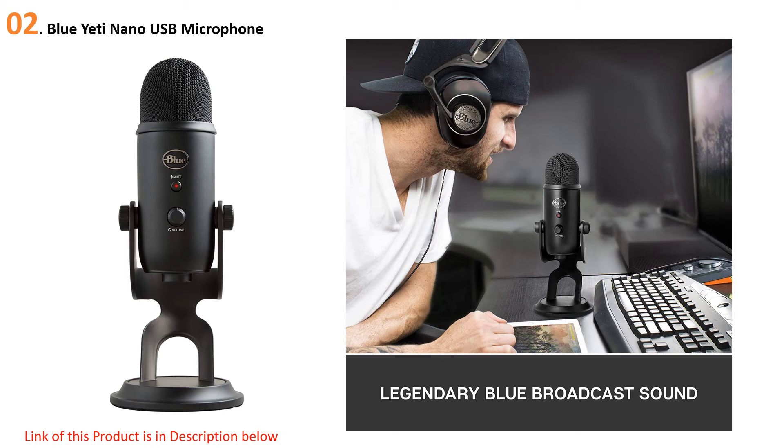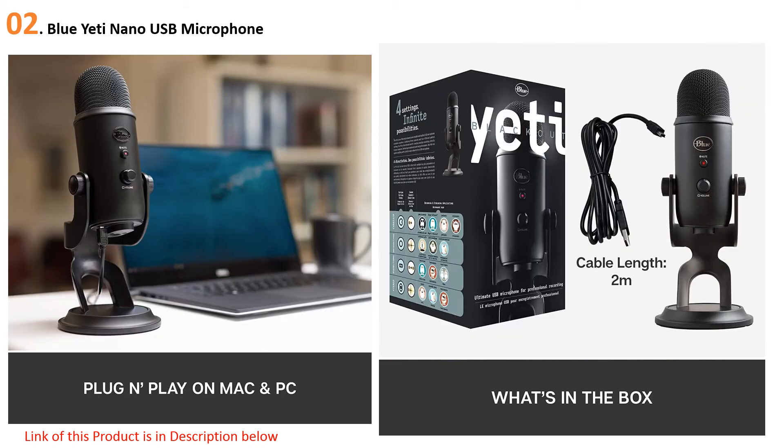At number two: the Blue Yeti Nano USB microphone. The Yeti Nano is the smaller and more economical version of the Blue Yeti condenser microphone. This USB microphone for podcast setups is good because it's better equipped to handle vibrations. It features a volume dial on the front, both cardioid and omnidirectional pickup patterns, and the ability to support sample rates of up to 24-bit 48kHz. It's a tiny mic capable of latency-free headphone monitoring.